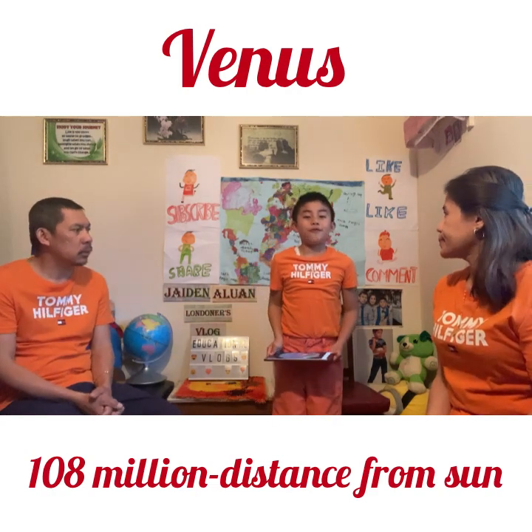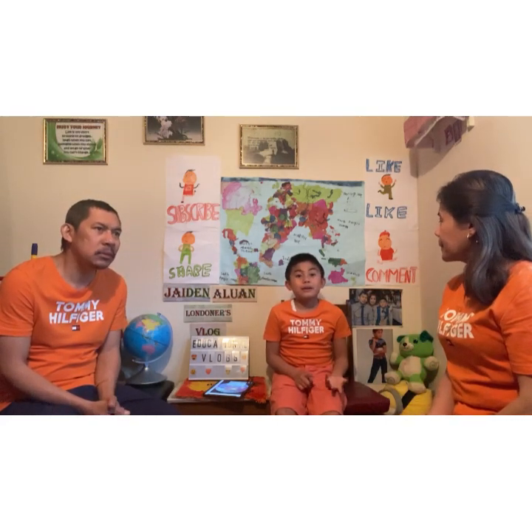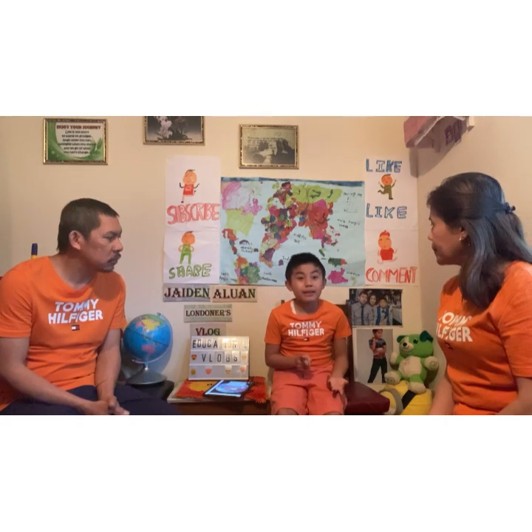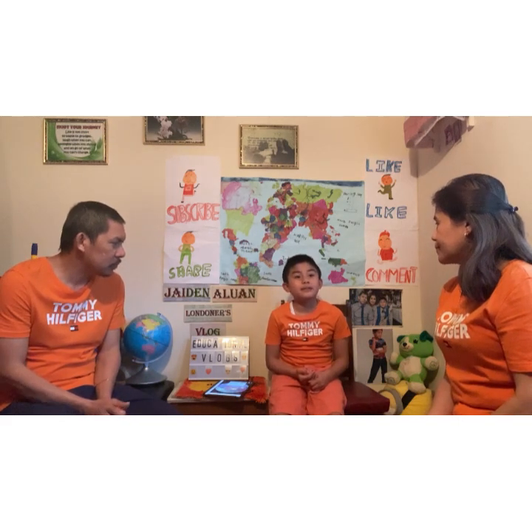Now we have Venus. Venus is the second closest planet to the sun. Venus is the hottest planet. A day on Venus is longer than a year. Venus is 108 million kilometers away from the sun. It is the third smallest planet in the universe.